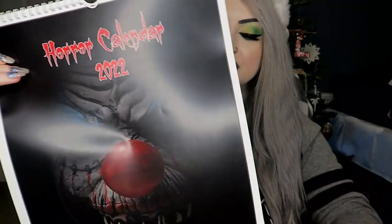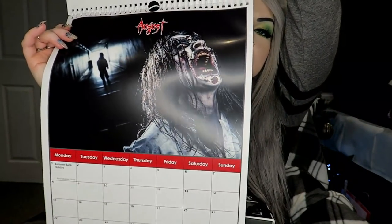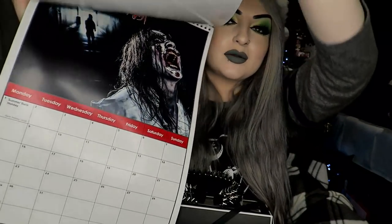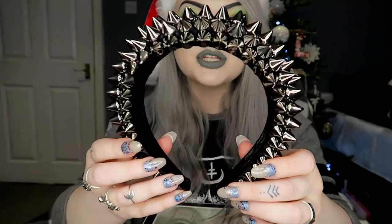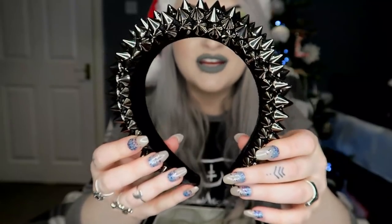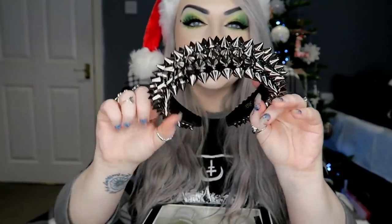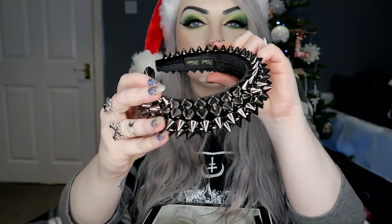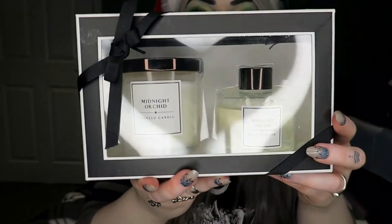We're nearly at the end now. I got a horror calendar for 2022 — it's got different horror pictures at the top and a calendar at the bottom. I got this headband which is very extreme and spiky and shiny — I'm not really sure where I'm gonna wear it. And I got a midnight orchid scented candle and reed diffuser little set.